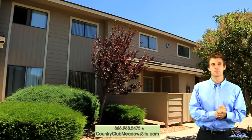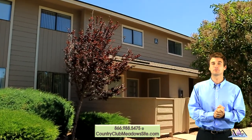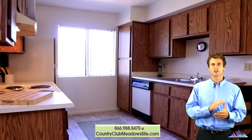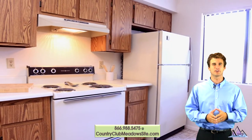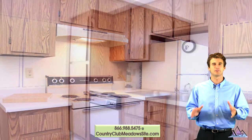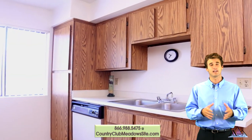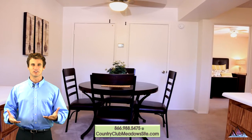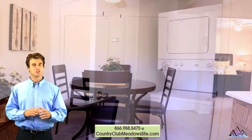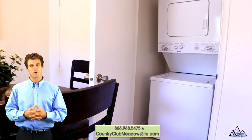Choose between a one bedroom, two bedroom flat, or a two bedroom town home floor plan. Our 600-plus square foot one bedrooms have large, bright modern kitchens with an abundance of counter and cabinet space and a full appliance package. Enjoy your meal in the separate dining area with a lighted ceiling fan.